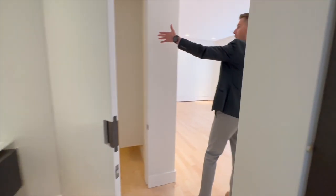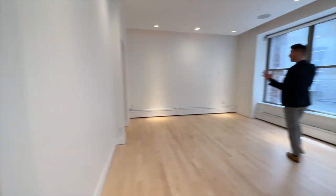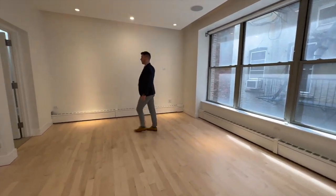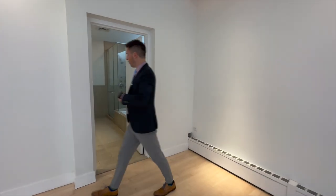Welcome to the primary. You have a gigantic walk-in closet over here, really high ceilings, and speakers in the ceiling. Dual sinks and a really large bathroom.